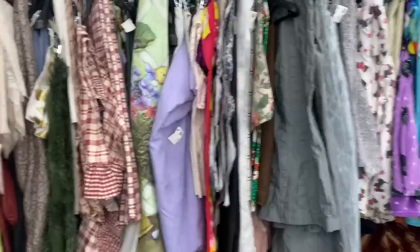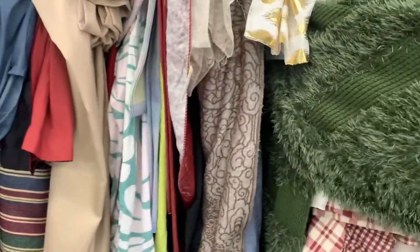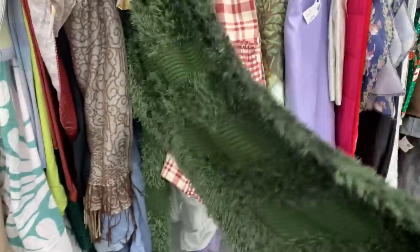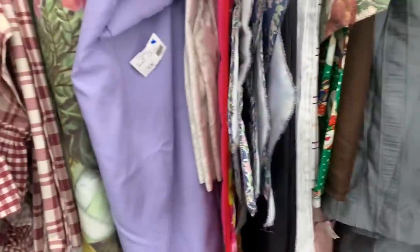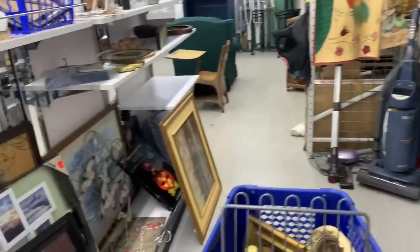Some great fabrics here. What are you, you furry thing? What is that — like a big shawl? I think it is, it's kind of nice. Some nice curtains too. If you're crafting and want to get bits and pieces, Goodwill's a great place to pop by.